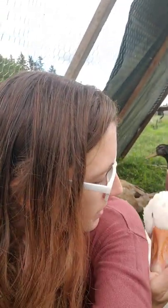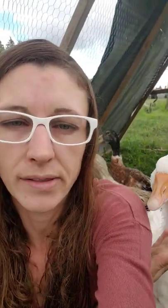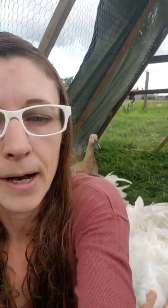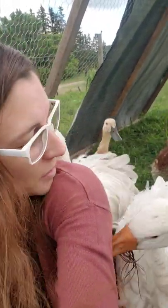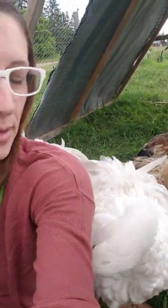We mainly have them for conservation efforts, breeding to try to help increase the numbers so they don't get into a critical status. As I said, they're currently in a threatened status, and if their numbers continue to drop, they will be listed as critical for being endangered. While they're not the best egg layers or the best for meat, they are nice to have around and they are very pretty birds. So there's some of the Sebastopol geese.